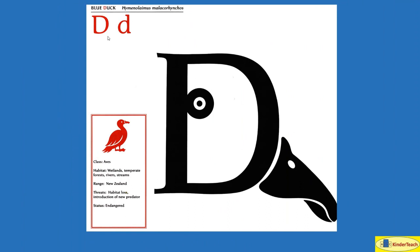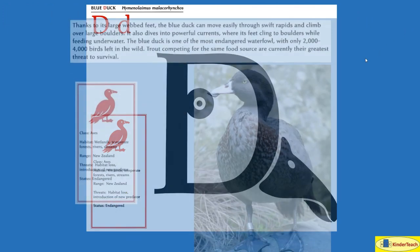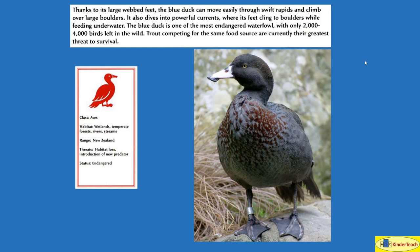Blue duck. D. Thanks to its large webbed feet, the blue duck can move easily through swift rapids and climb over large boulders. It also dives into powerful currents, where its feet cling to boulders while feeding underwater. The blue duck is one of the most endangered waterfowl — birds that spend time in water — with only 2,000 to 4,000 birds left in the wild. Trout, competing for the same food source, are currently their greatest threat to survival. Habitat: wetlands, temperate forests, rivers, streams. Where? New Zealand.